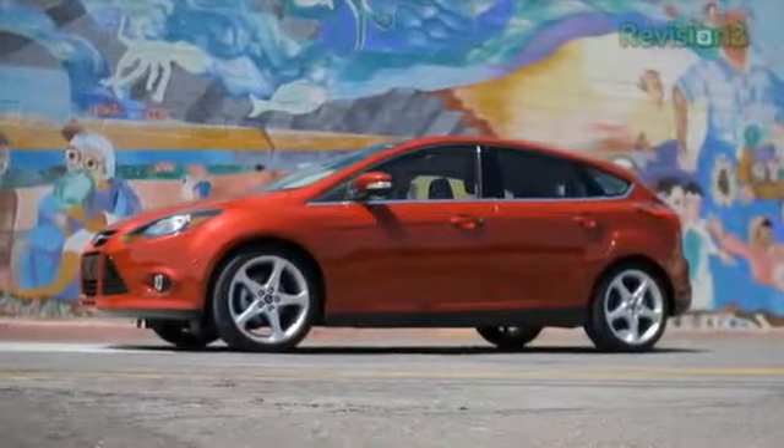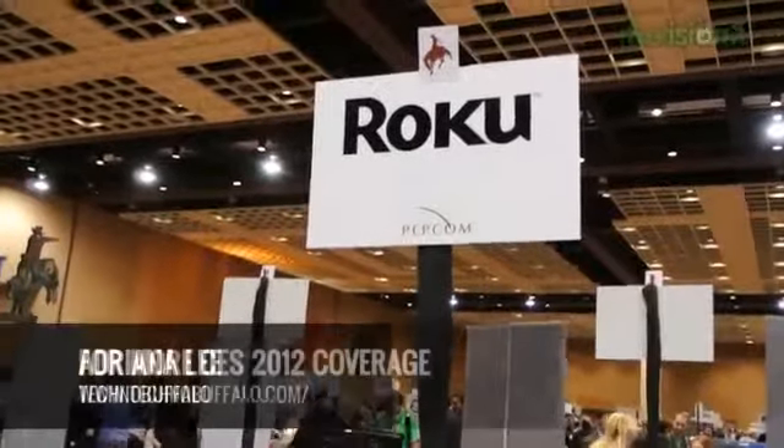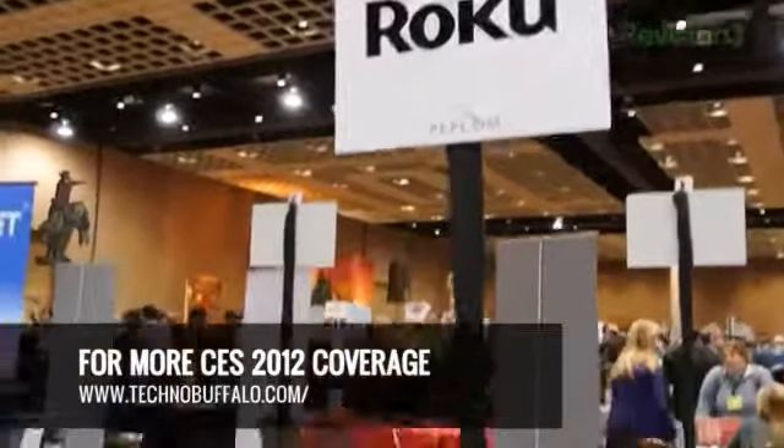Our 2012 CES coverage is powered by Ford. This is Adriana for Technobuffalo.com. I'm here at Roku. We're here at Pepcom at the CES 2012 show, and you will not believe what I have to show you now.